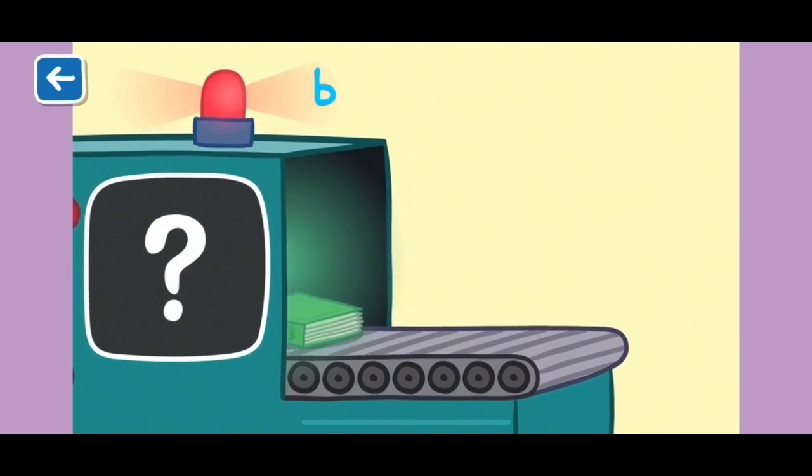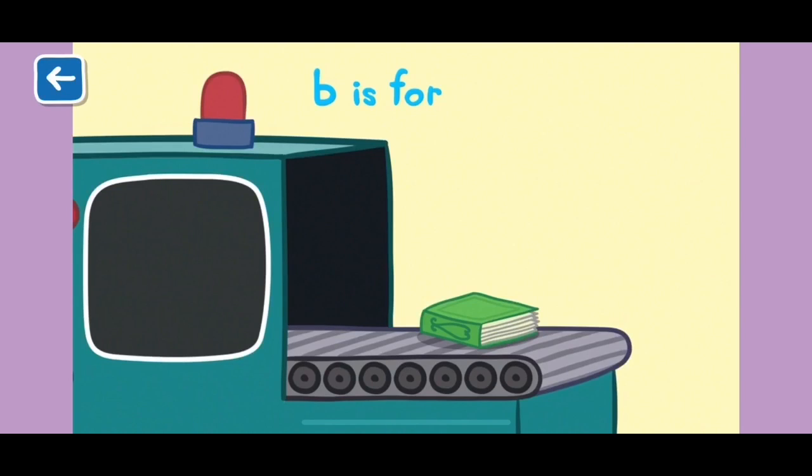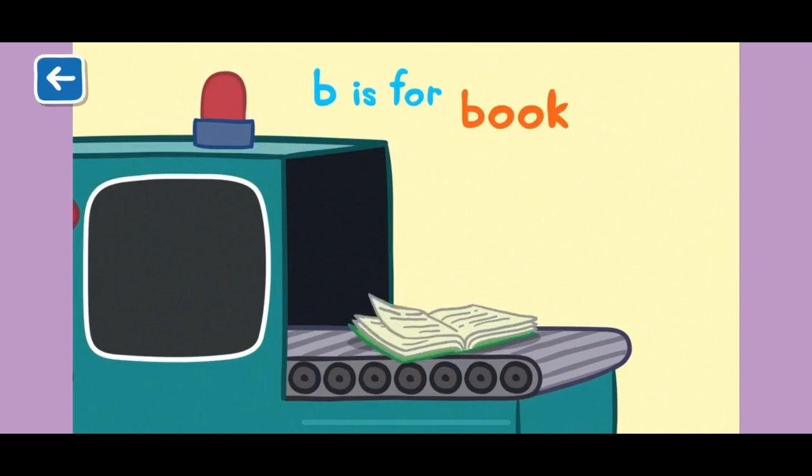B is for book. Daddy Pig always reads Peppa and George a book before they go to sleep.